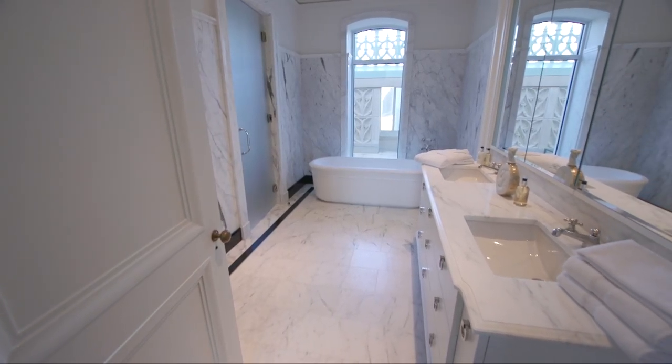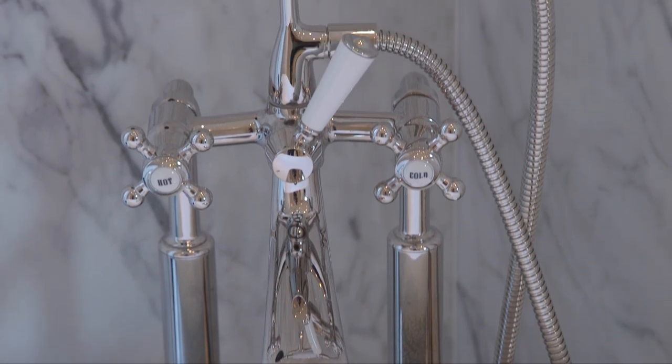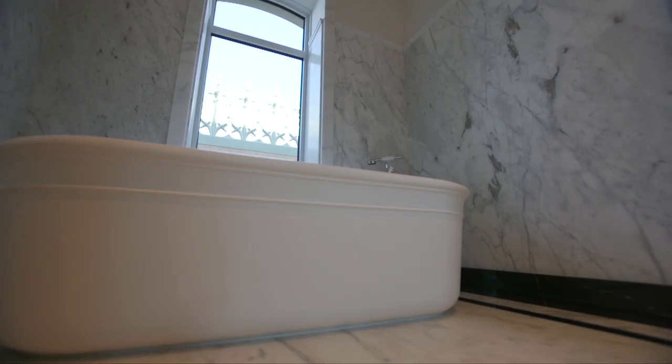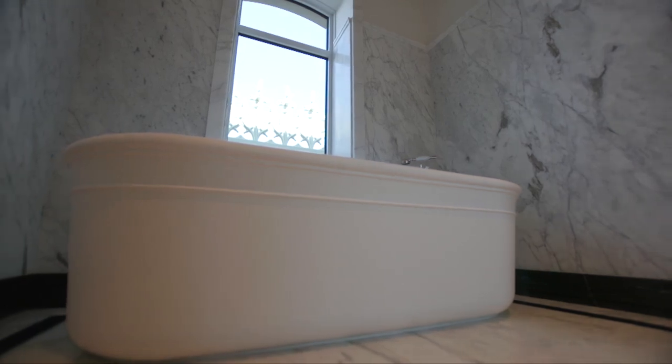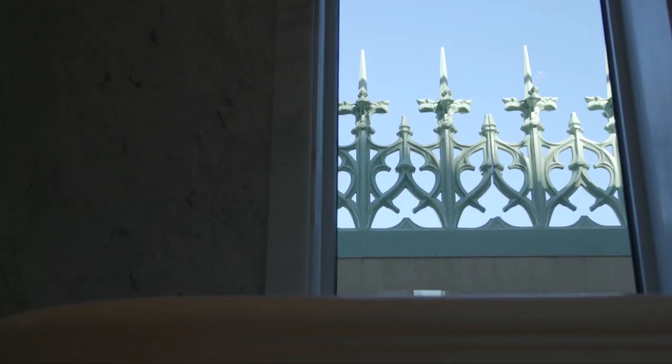And I can't forget about the master bathroom — it's a study in refined craftsmanship and elegance. Like the kitchen, we have full slab marble everywhere. It's got a steam shower, heated floors, and this sumptuous soaking tub framed by marble arched windows that look out onto the terrace.